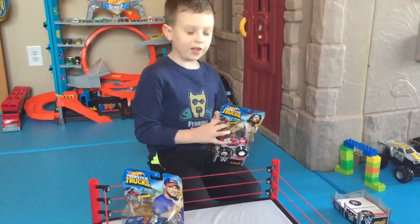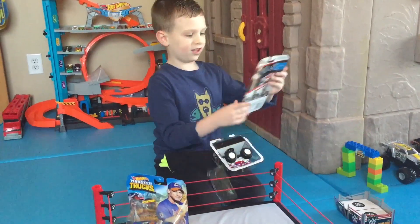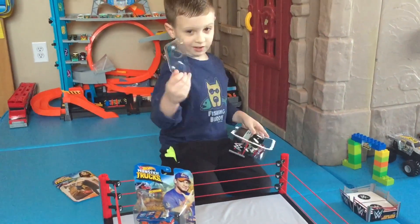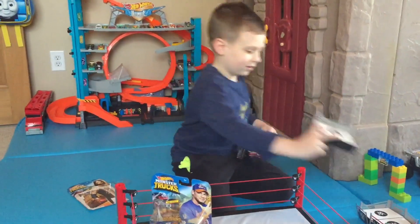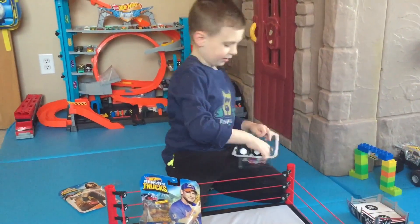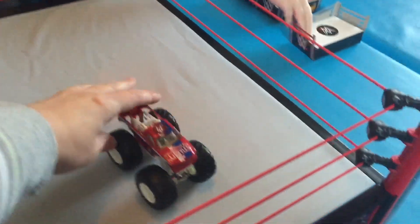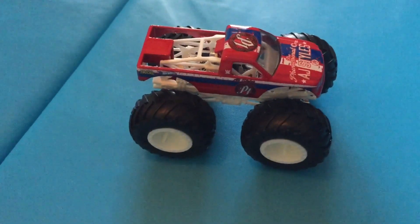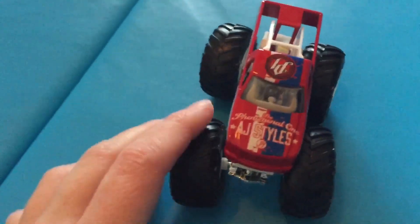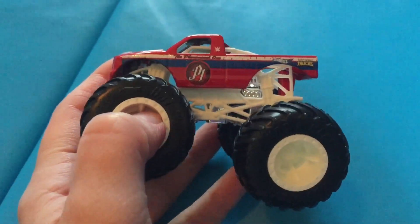And our next truck is AJ Styles, which is based on a truck we don't know. Here's the card. Is the wrestler on it? Plastic piece. Ring piece. And here's the truck. I kind of think this one might be based off of Hot Wheels Racing, or the 909, or Torque Terror. Possibly.